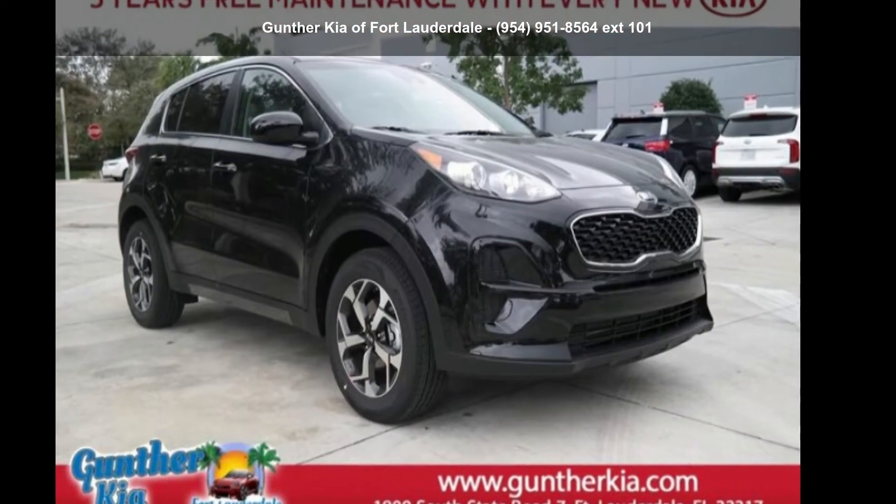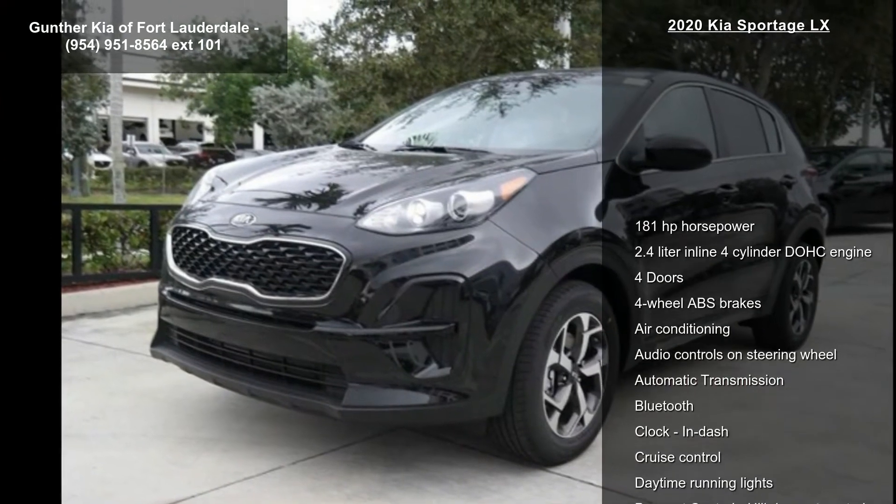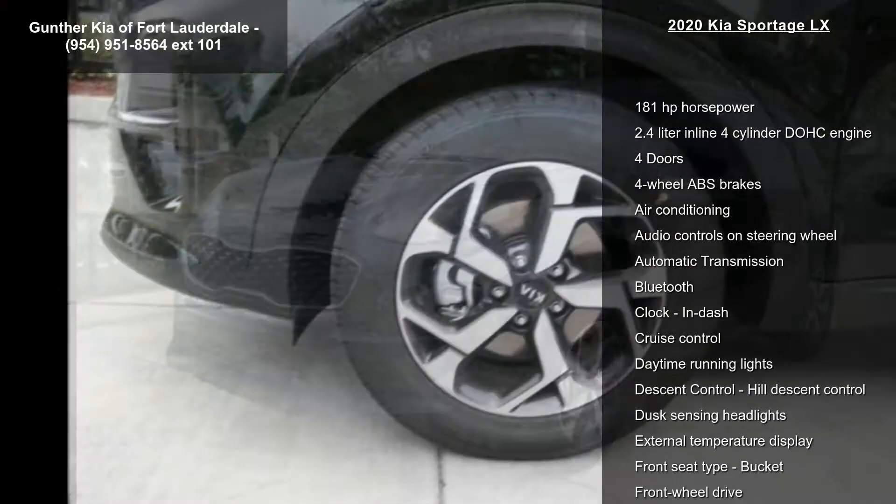Arrive in style with this Kia 2020 Sportage LX. If you are looking for a first-rate auto, this one could be yours today.